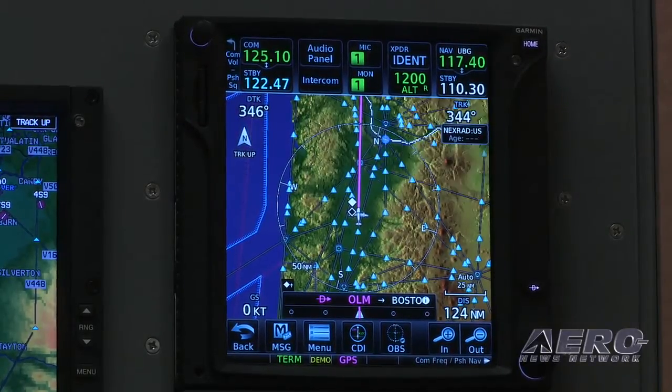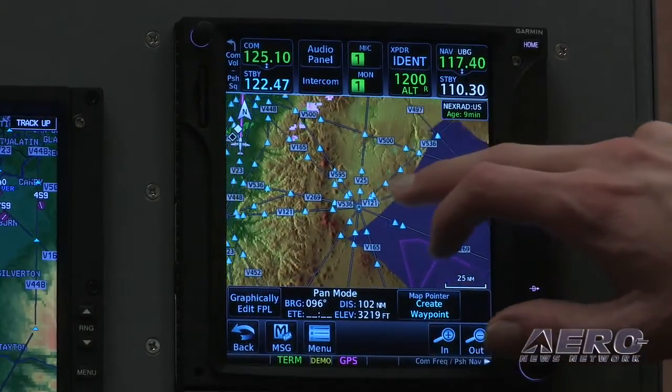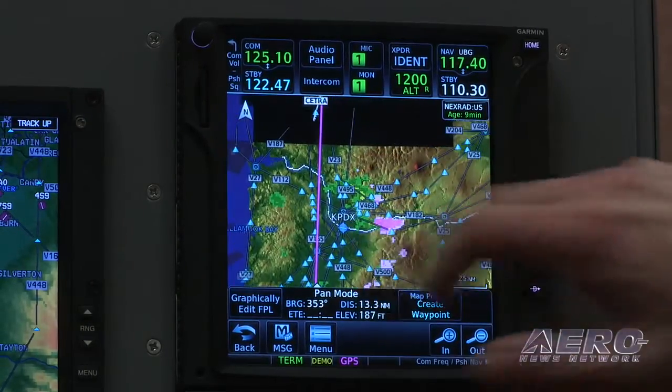One of the great things about this product is just how beautiful the resolution is and the display characteristics of the screen itself. We also notice here that we've got some Datalink weather displaying — this is your Nexrad weather information.